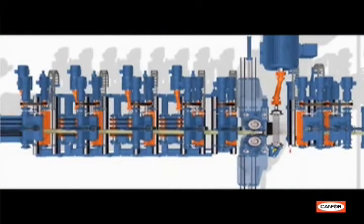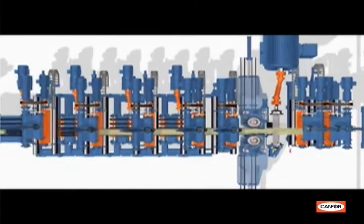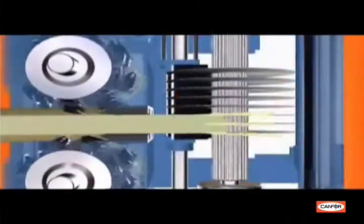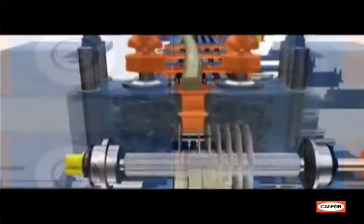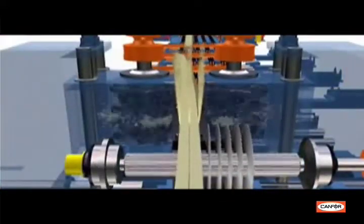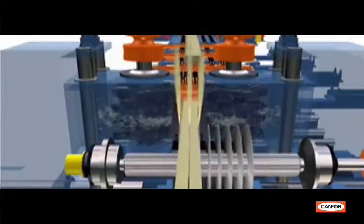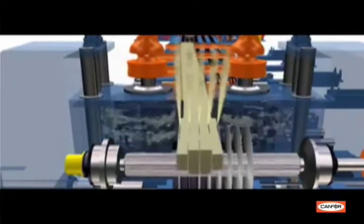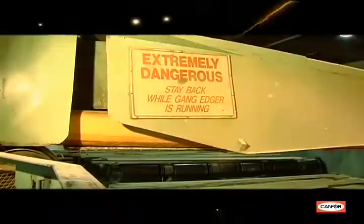Meanwhile, the central part of the log enters the gang edger, which cuts the remaining cant or block of fiber into two-inch thick boards using a bank or gang of saws. The saws are evenly spaced and have thin blades to reduce waste from the sawing process. The newest gang edgers use curve saw technology rather than traditional straight sawing. A curve saw has the ability to follow the natural curve of the log in order to improve lumber grade and recovery.